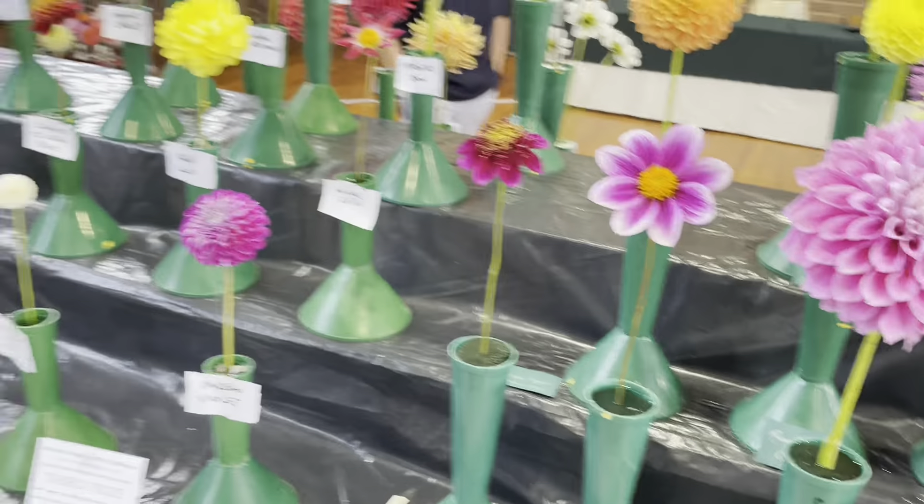It must have eight ray florets — can't have seven, can't have nine. But yeah, that's something a little bit different.